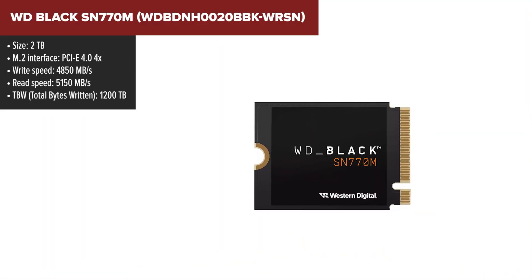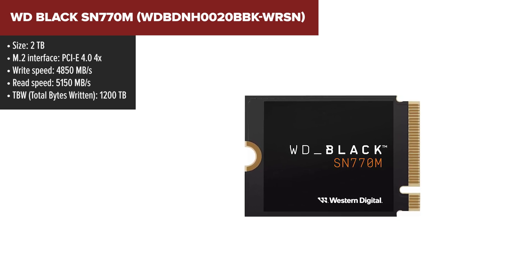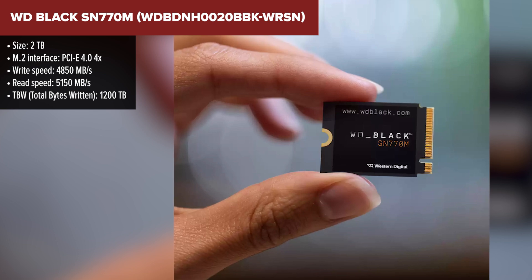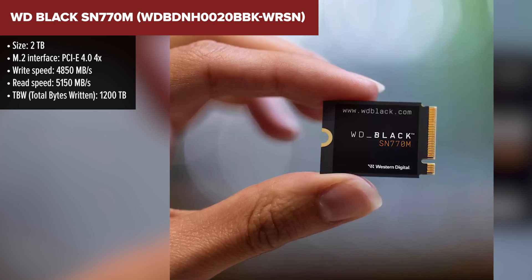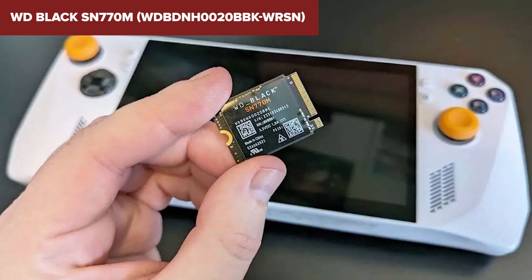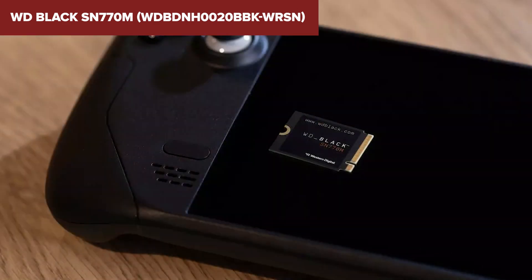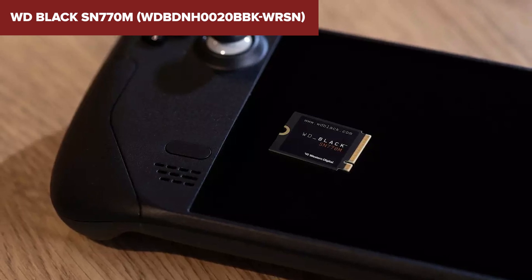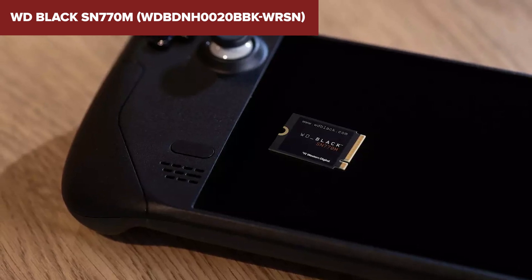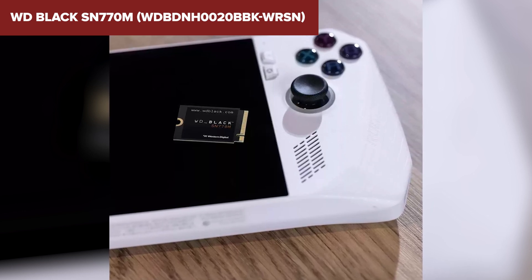The WD Black SN770M packs a serious punch in a tiny package. This drive is designed to supercharge your handheld gaming device or ultra-thin laptop with blistering speeds that make game installations and level loads almost instantaneous. With up to 2TB of capacity, you're not just getting fast storage, you're getting vast storage, enabling you to carry a hefty game library wherever you go. The absence of a DRAM cache might seem like a drawback, but the SN770M compensates with a host memory buffer, and utilizes in-house components like the SanDisk 2082-181-A1 controller paired with a 112-layer 3D TLC BiCS5 NAND flash.